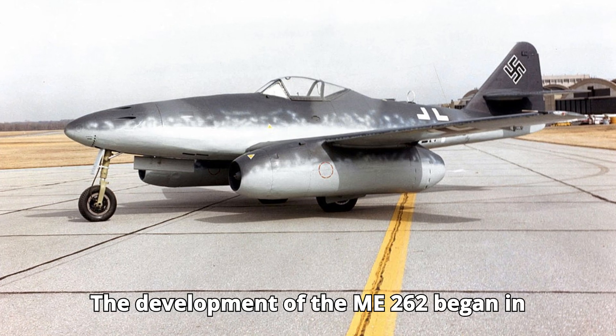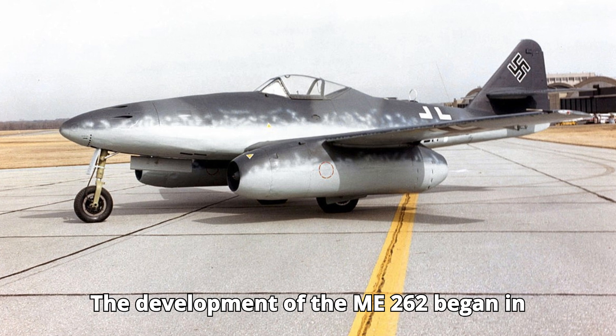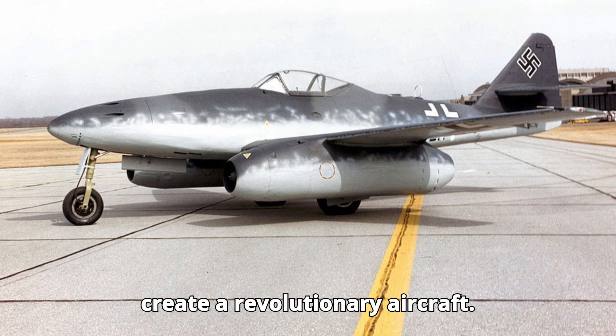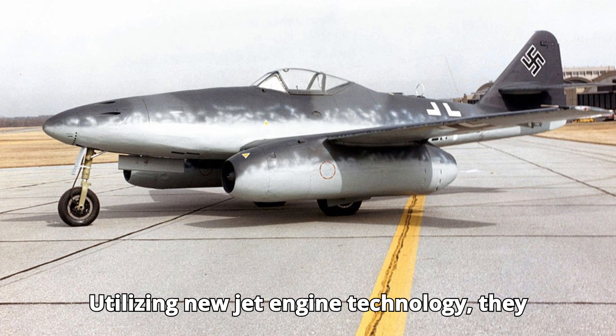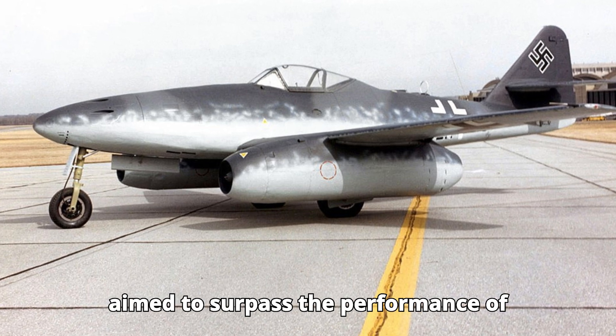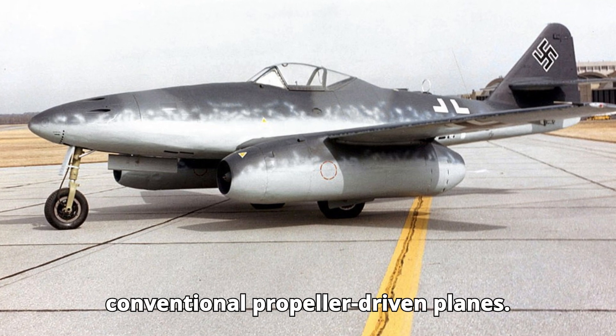The development of the Me-262 began in 1938, with engineers at Messerschmitt working tirelessly to create a revolutionary aircraft. Utilizing new jet engine technology, they aimed to surpass the performance of conventional propeller-driven planes.